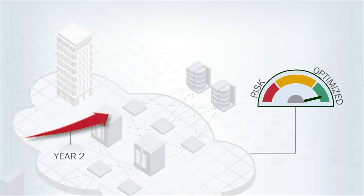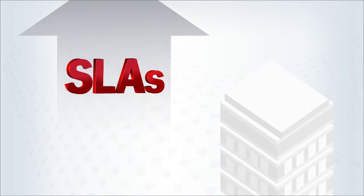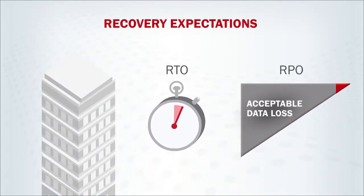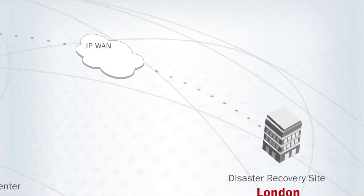Most data centers have trouble keeping up. With the volume of data doubling every two years, replicating data over distance for data protection is challenging, compounded by rising service levels and recovery expectations. IT organizations struggle with the profound negative effect that long distance between data centers has on performance.